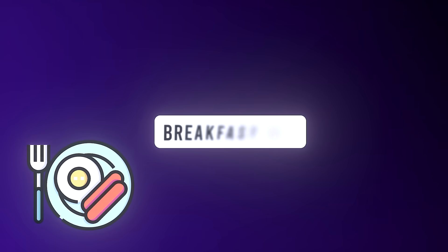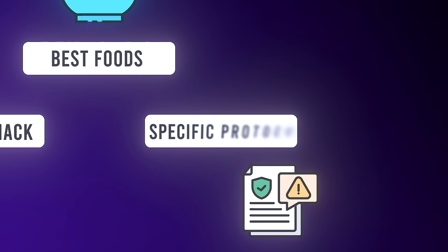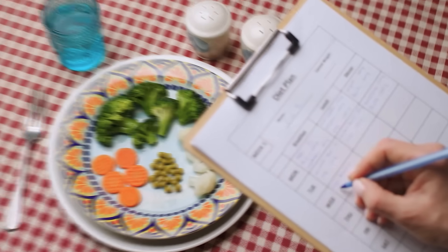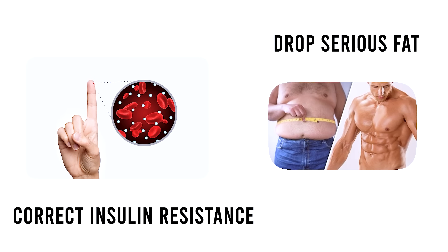First in this video, we'll cover what this actual breakfast hack is. Secondly, we'll talk about the best foods to use it with. And thirdly, we will go into a more specific protocol — a diet structure — that you can follow to start to course correct insulin resistance, but also drop serious fat in the process.